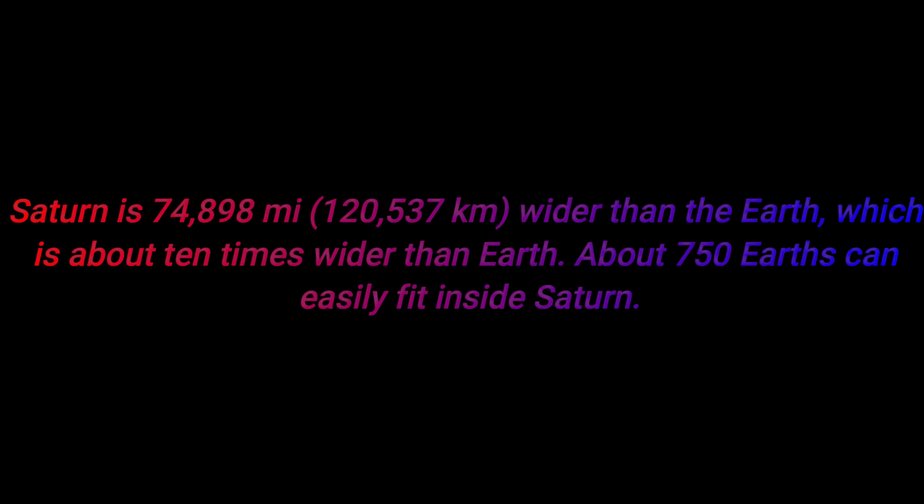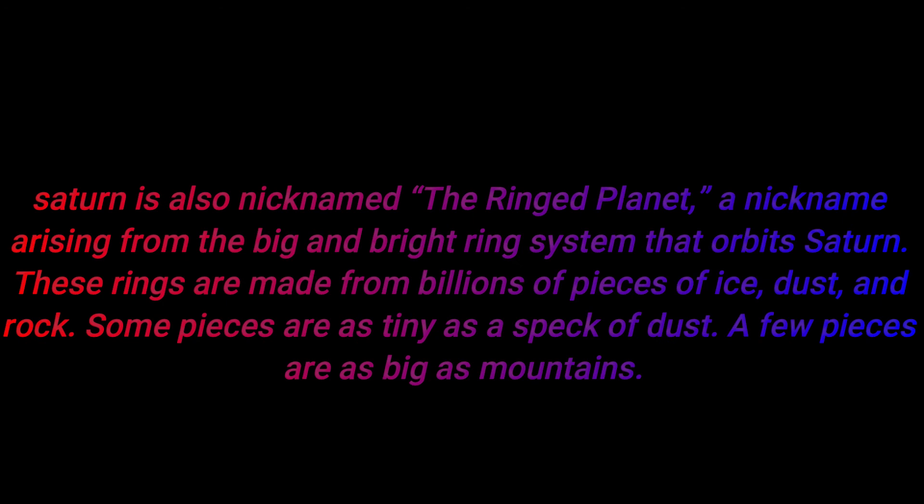Number eleven: Saturn is 74,898 miles wider than Earth, which is about ten times wider — around 750 Earths can easily fit inside Saturn. Number twelve: Saturn is also nicknamed the ring planet. Its rings orbit Saturn and are made from billions of pieces of ice, dust, and rock. Some pieces are as tiny as a speck of dust, while a few are as big as mountains.